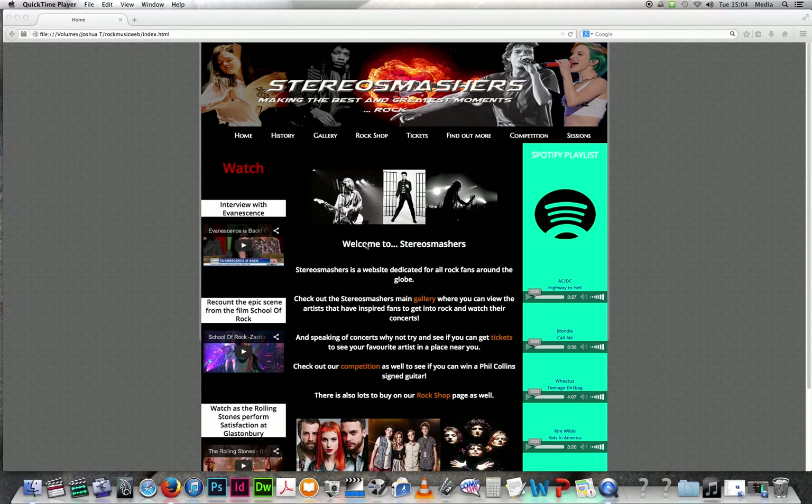As you can see on the homepage, I used quite a bit of text which shows the visitor what StereoSmashers is about. It says welcome to StereoSmashers and gives the visitor a little welcome. It also has a link to the StereoSmashers main gallery, a tickets page, a competitions page, a rock shop, a sessions page, and a find out more page.